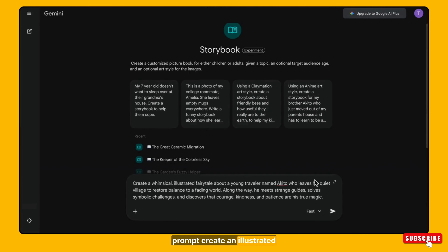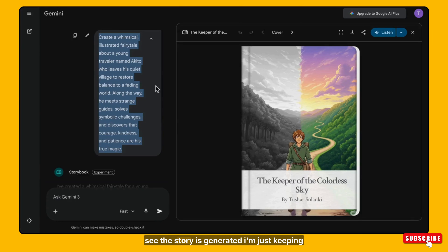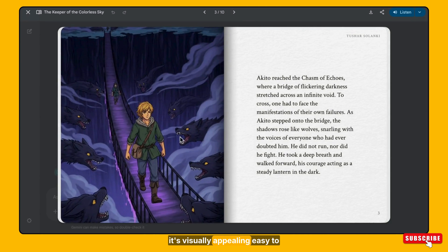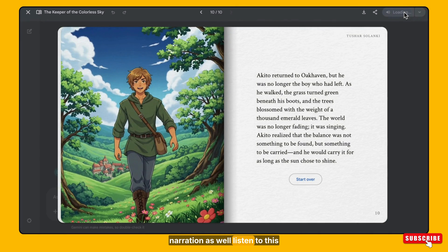I'm pasting this prompt that I created in ChatGPT: 'Create an illustrated fairy tale about a young traveler named Akito who leaves his quiet village to restore balance to a fading world. Along the way he meets strange guides, solves symbolic challenges, and discovers that courage, kindness, and patience are his true magic.' That's it — just this prompt. And now you can see the story is generated. Look how beautiful it is — visually appealing, easy to understand, and perfectly structured. You can even listen to the story because it supports narration as well.